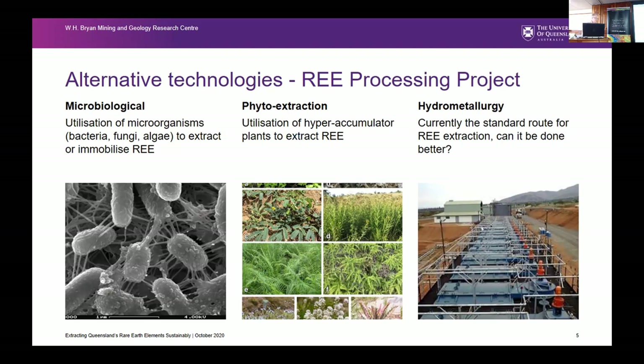Hyperaccumulator plants are well known, particularly in the nickel business. They preferentially take up various elements into the plant material. So we've been investigating the potential for rare earth element hyperaccumulators. The third stream we're looking at is bioleaching — microbiological — utilising microorganisms to extract or immobilise the rare earth elements, or using the bioactivity to modify the mineralogy such that those minerals can then be extracted through phytoextraction or hydrometallurgy more easily. It may include any of these three in a multi-step process.